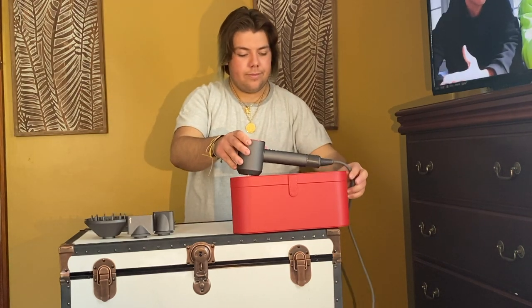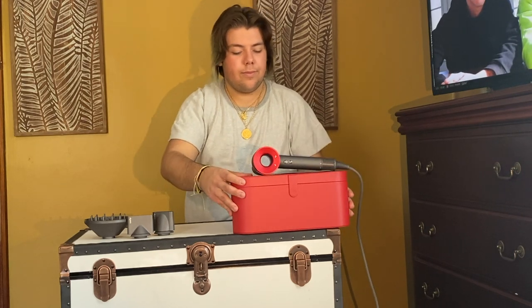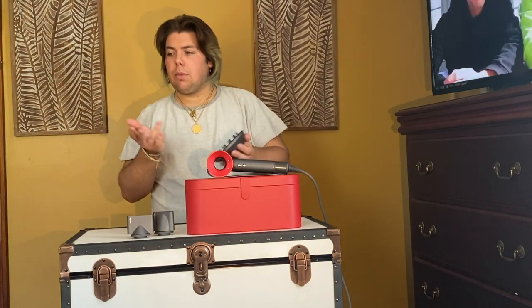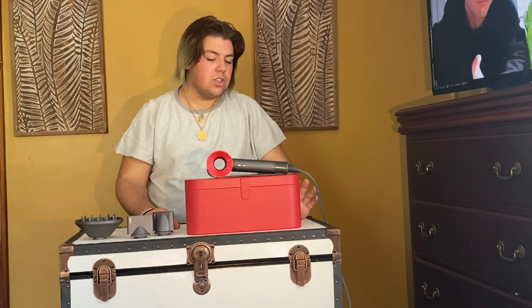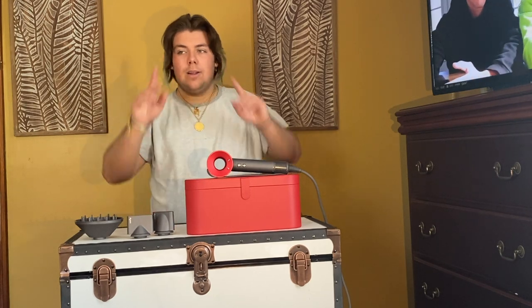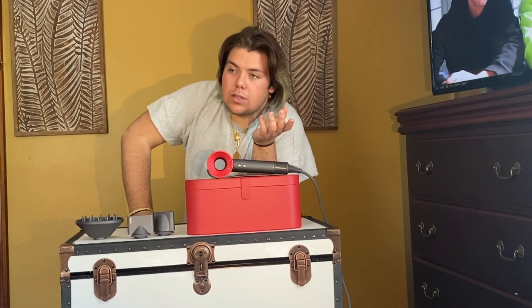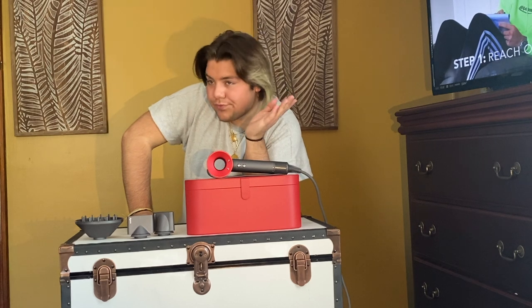They also came out with two new attachments — one was like a more gentle something. I might buy them, I probably will. Do I think this is worth the hype? Definitely, because it's so cool and I know I'm going to use it a lot. I do think it's worth it if you're going to use it often — like five to seven times out of a seven-day week if you're styling your hair.